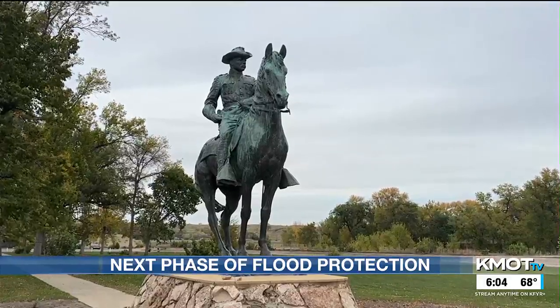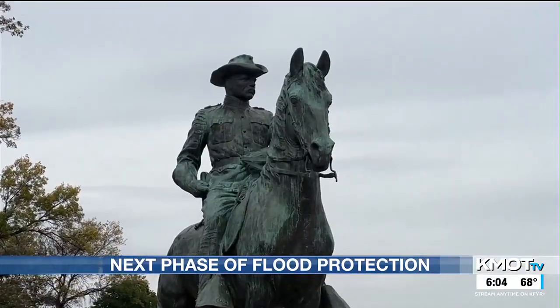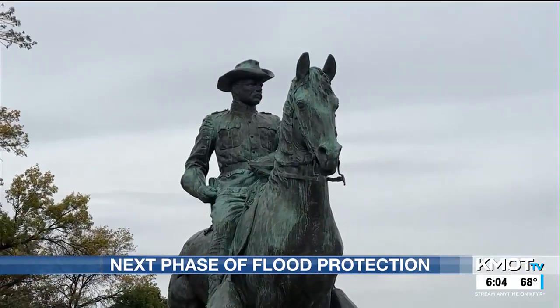This includes relocating the historic Teddy Roosevelt statue to its new home in the South Zoo parking area. Although some construction has already taken place, the majority of it will take place next spring in Minot at Roosevelt Park. I am Lindsey Miller reporting for your News Leader.